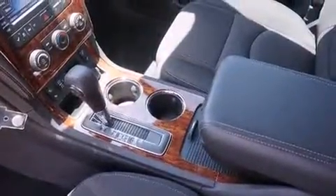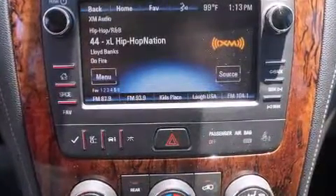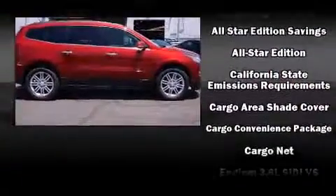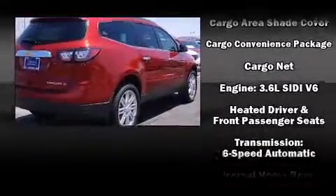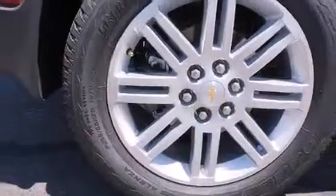Third-row seats provide an even greater maximum passenger capacity. Chevrolet ensures the safety and security of its passengers with equipment such as head curtain airbags, front and side impact airbags, traction control, brake assist, a security system, OnStar, and four-wheel disc brakes with ABS.